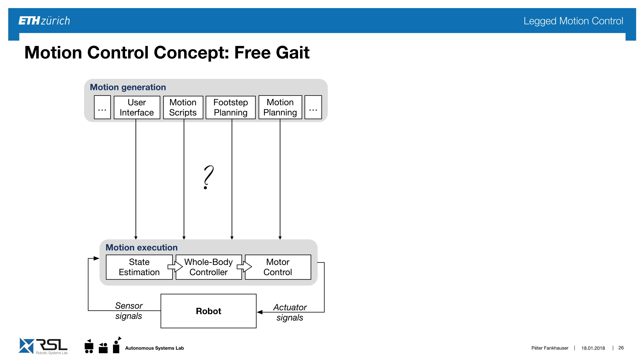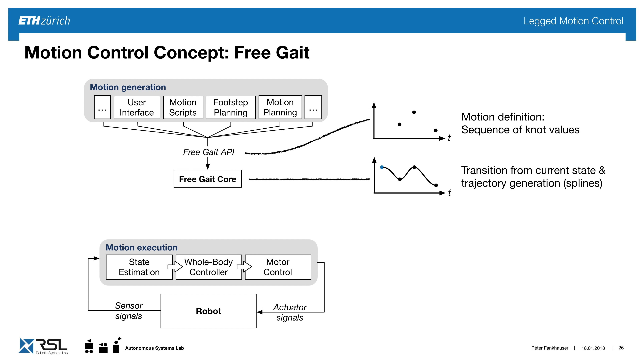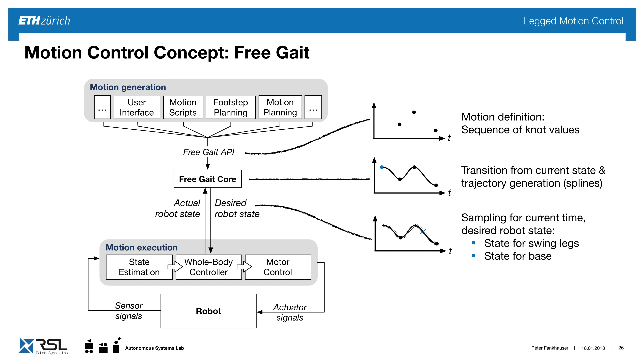Every time we create a new interface it's error-prone and a lot of work. So I propose a universal interface for legged robots called the FreeGate API. This is a unifying interface where I define motions by a sequence of knot values, then transition from the current state to the desired motion and spline through these knot points for trajectory generation. For real-time control, we sample this trajectory at the needed resolution, finally getting control for the swing legs and the base.